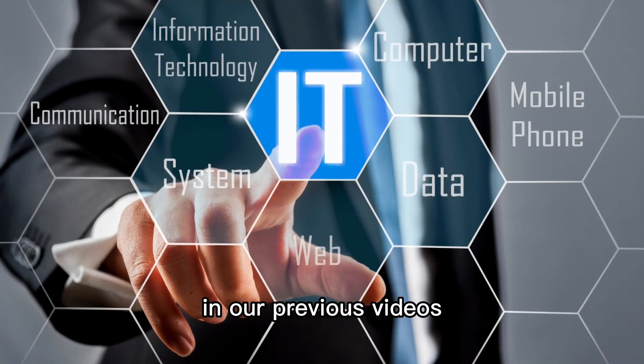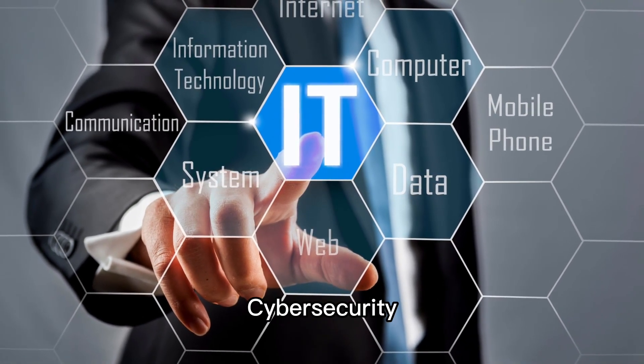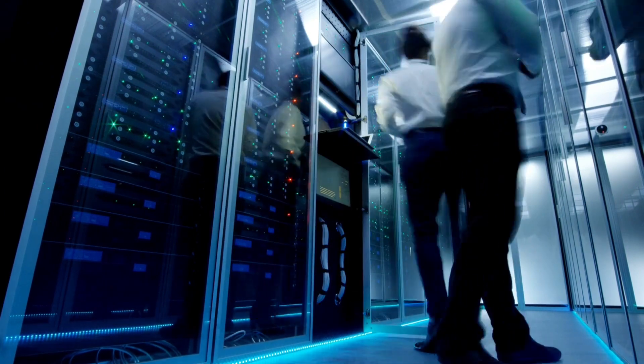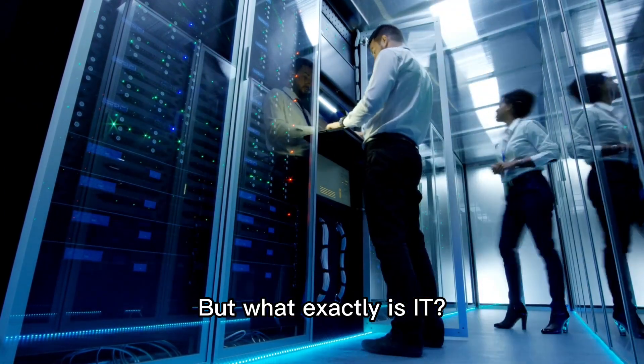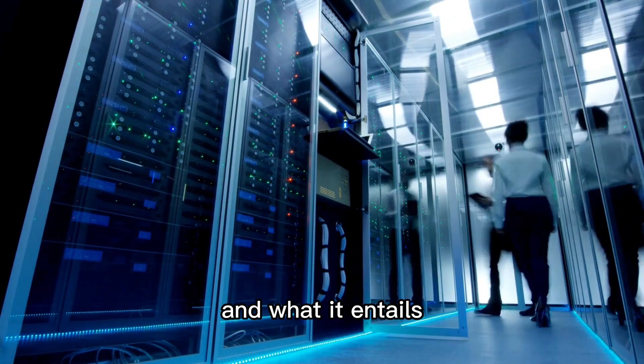In our previous videos, we covered various IT career paths such as IoT, cybersecurity, data science, and more. But what exactly is IT? In this video, we'll give you a brief overview of what IT is and what it entails.